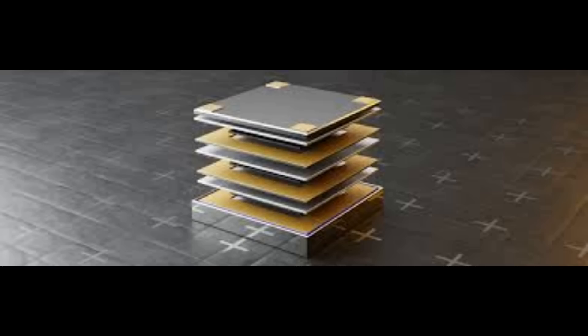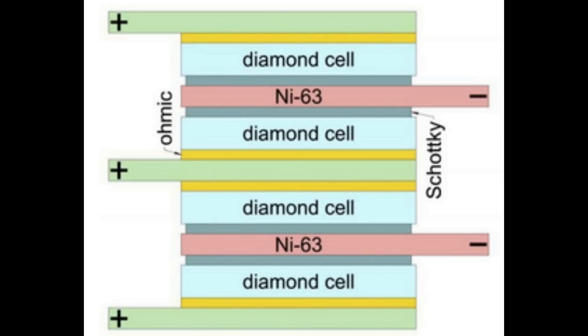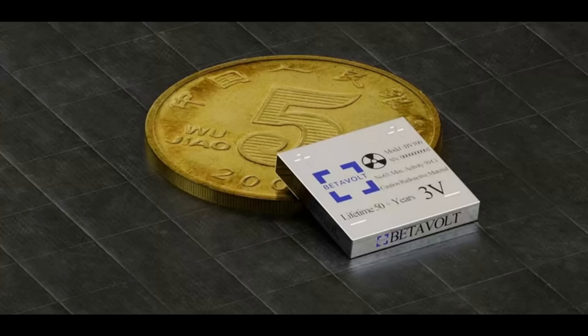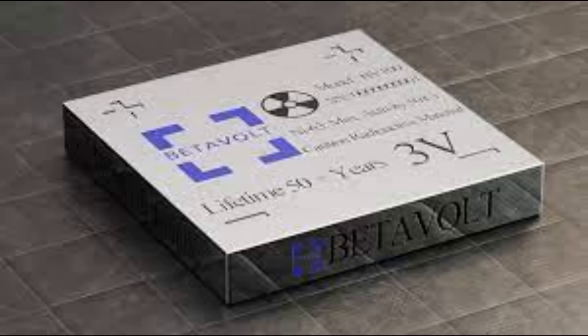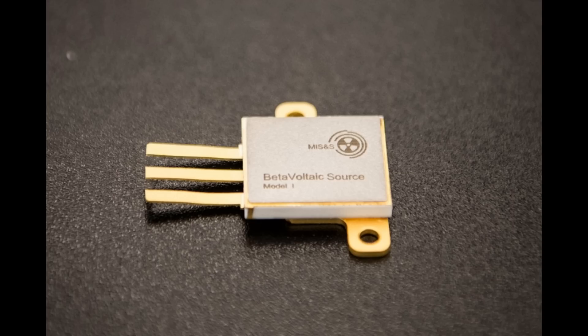Betavolt's new battery, the BV100, uses two single crystal diamond semiconductor layers with a thickness of 10 microns sandwiching a 2 micron layer of nickel-63. Each one of these sandwiches can produce a current, and they can be stacked or linked up just like old-fashioned batteries to form hundreds of independent modules that boost the current or voltage. The whole thing is sealed in a protective case, and the current BV100 can produce 100 microwatts at 3 volts, measuring 15 by 15 by 5 millimetres. One day such batteries could power your mobile phone so it never needs recharging.